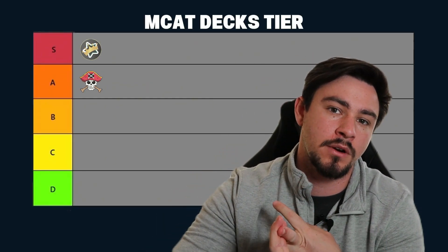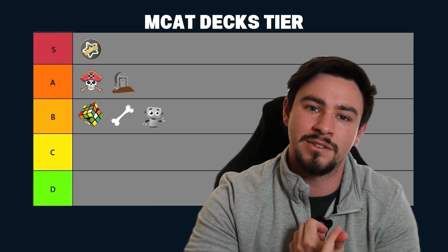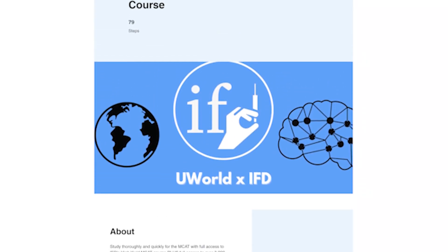Here are the final rankings: S tier — Anking, love it. A tier — Jack Sparrow deck and Mile Down deck. B tier — Cubene deck (Psych/Soc only), Ortho 528 (a little too much), and Rebop Bebop (fun to say, not my favorite). C tier — making your own deck. All of these may have worked for different people and many approaches work for many students, but this is just my opinion. If you're primarily using Anki and it's falling a little short, that's probably true — Anki is one tool in the toolkit. It helps you memorize facts, but you'll struggle applying them. That's exactly why we made the UWorld XIFD high-yield course — we teach you the content fast, give you the Anking deck, and immediately test your understanding with practice questions. Links in the description if you're interested. Thanks for watching!